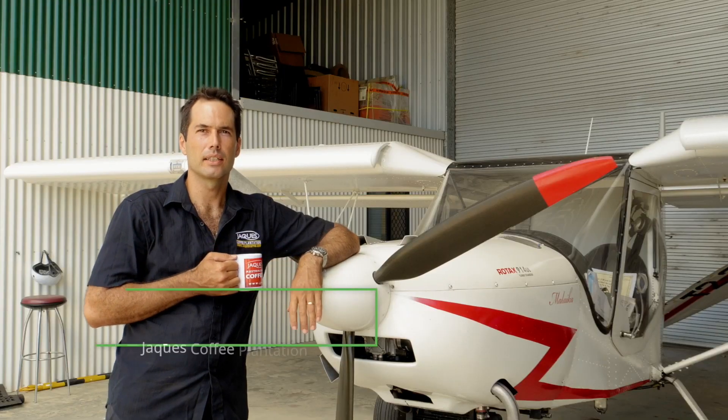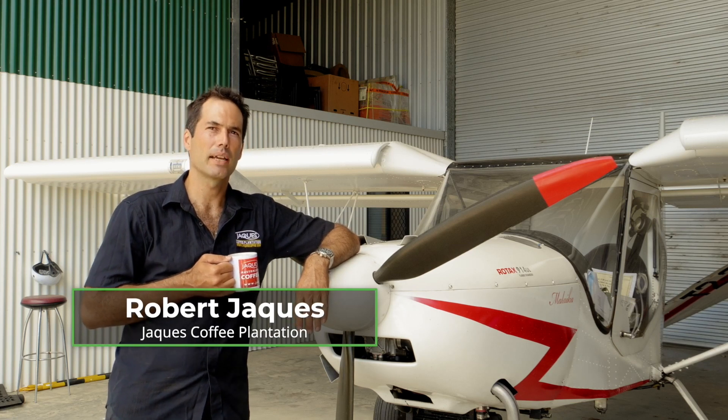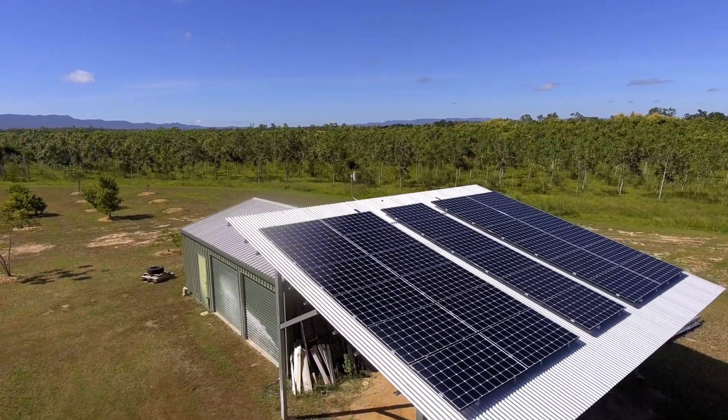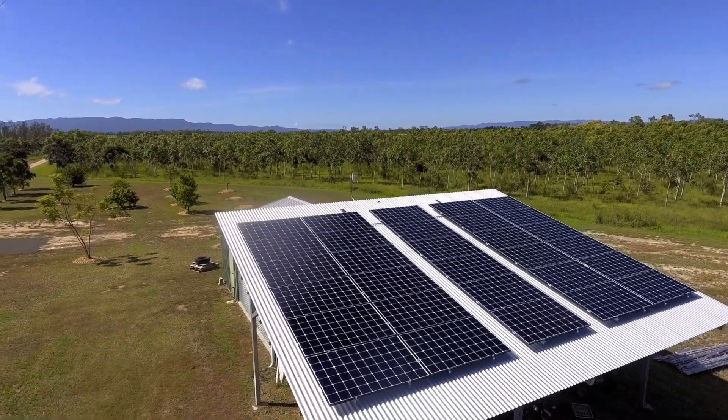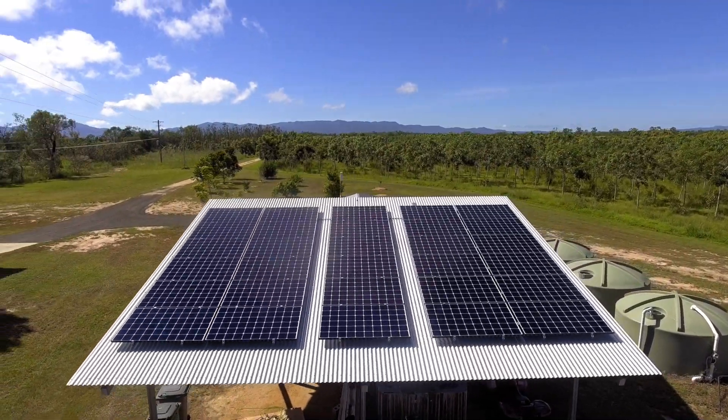The Neon R is arguably the best panel on the planet at the moment. I mainly chose it because of the technology behind it, and also the temperature coefficient. We're up here in North Queensland and it gets hot. In the hot weather, the panels are going to be performing a hell of a lot better.